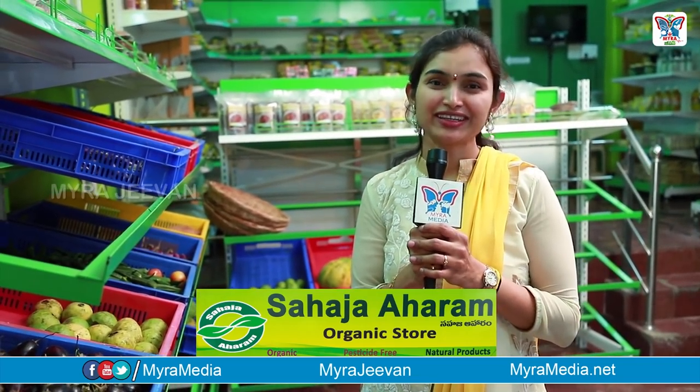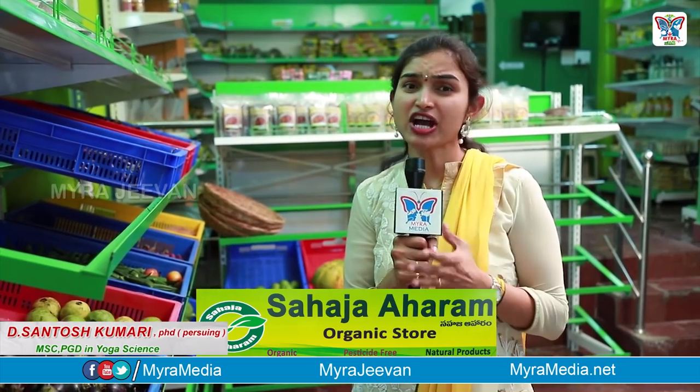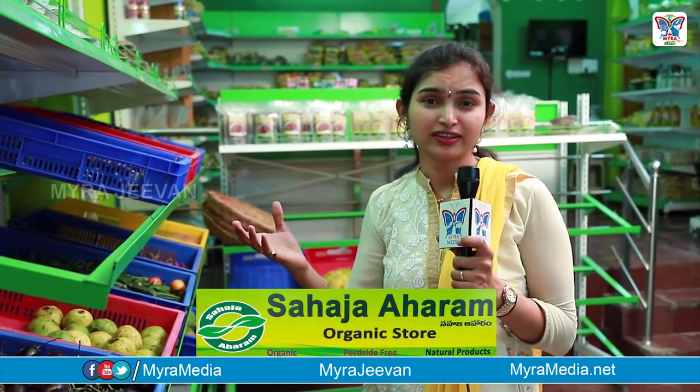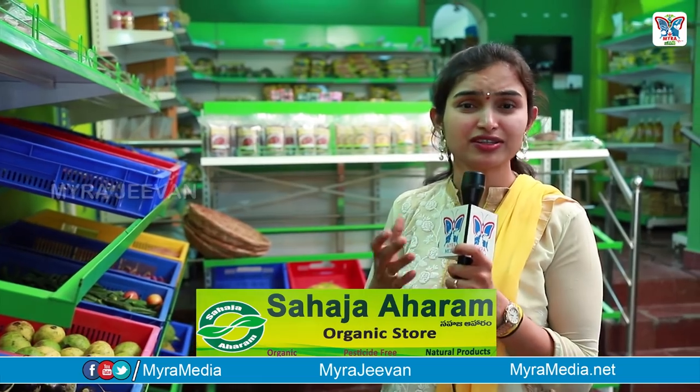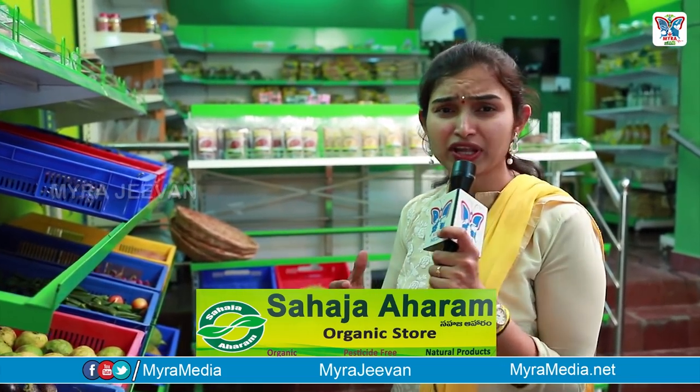Hello! Welcome to Myra Jeevan. We are going to talk about an organic food store called Sahaj Aharam. We are going to talk about different varieties of vegetables, millets, and oils.